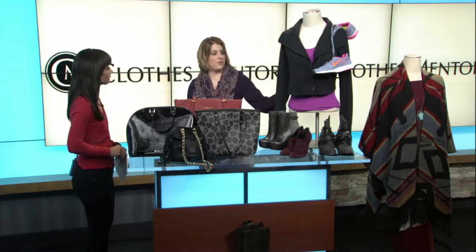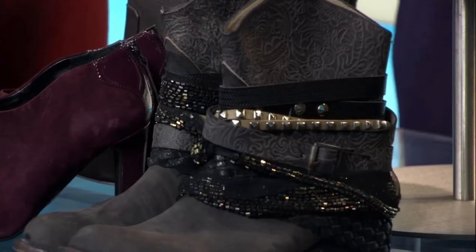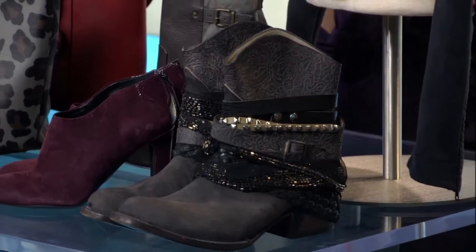You're going to see all the fall trends with the fringe. We've got the athletic jackets, the boots, the handbags, everything you're going to need going into fall — and you can find it all in one quick stop.